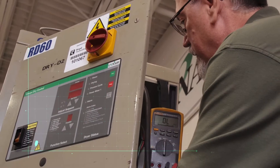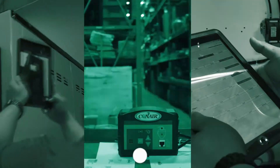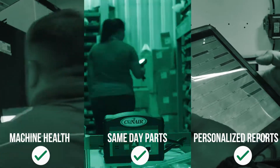Your service contract empowers our experts to keep you operating at peak performance. We own issues at your facility and resolve them quickly. From same-day parts delivery to machine health checkups, we do whatever it takes to strengthen your operation and maximize your uptime.